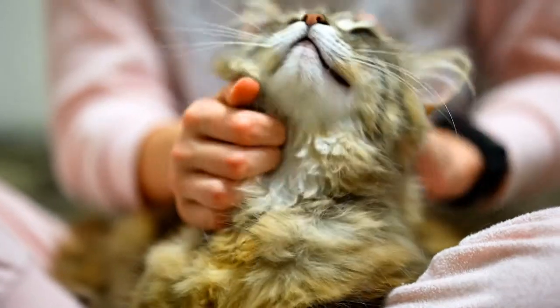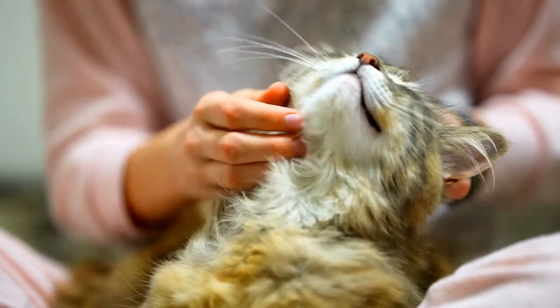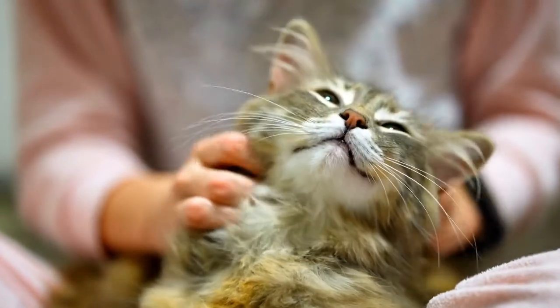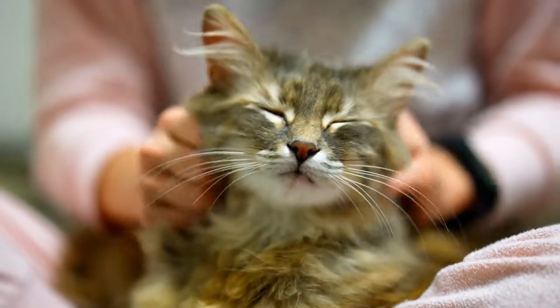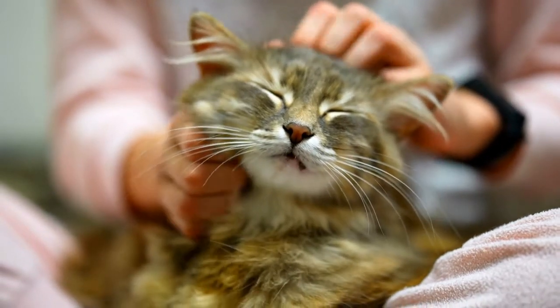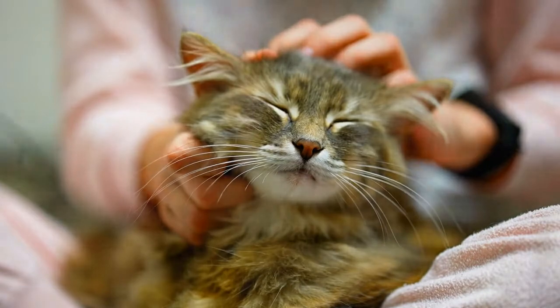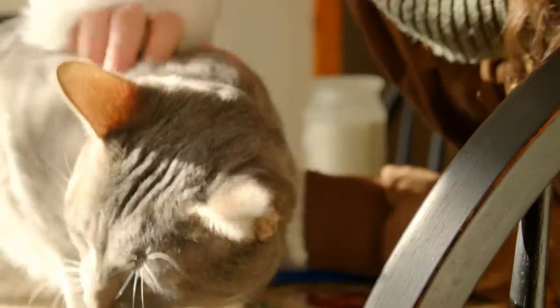Why does my cat have dandruff? Cat dry skin and dandruff is persistent and can lead to more serious skin problems if you don't find the cause and treat it. Your cat's delicate skin can be affected by a variety of internal and external factors, so no one cat dander treatment will work for all cat dandruff.